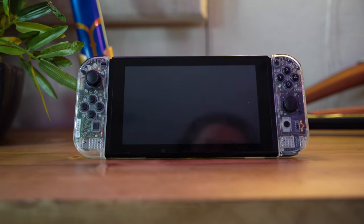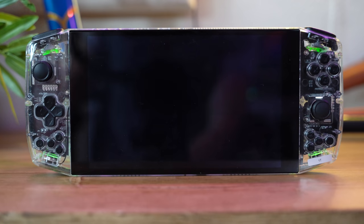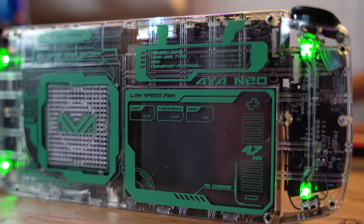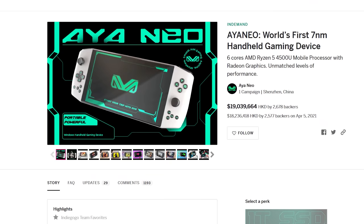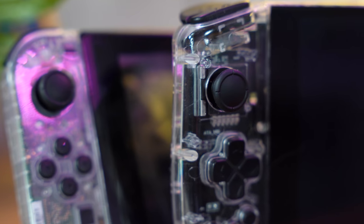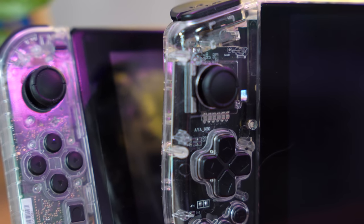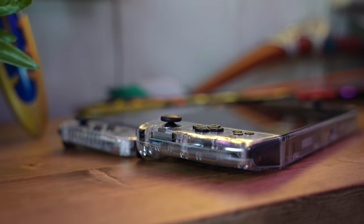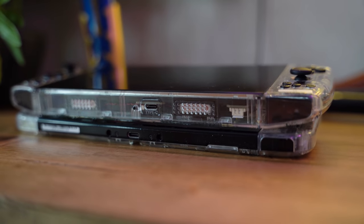This is a Nintendo Switch. This is a Nintendo Switch Pro — kind of. It was inspired by the Nintendo Switch, something the Kickstarter page wasn't shy about admitting. It even uses the same sticks as the Switch, and it has an almost identical form factor, size, and mold.